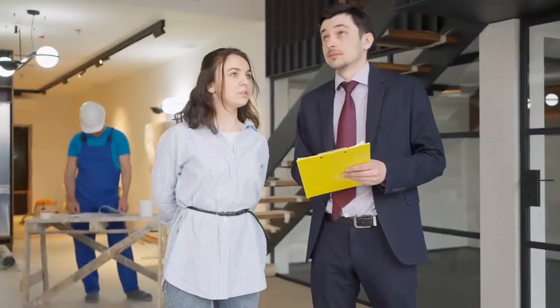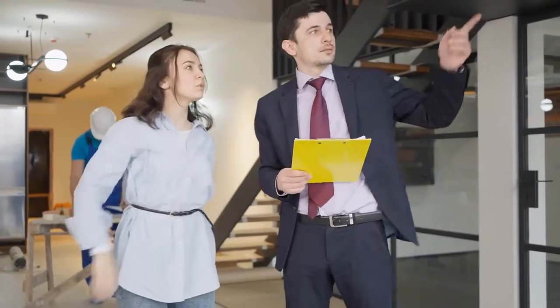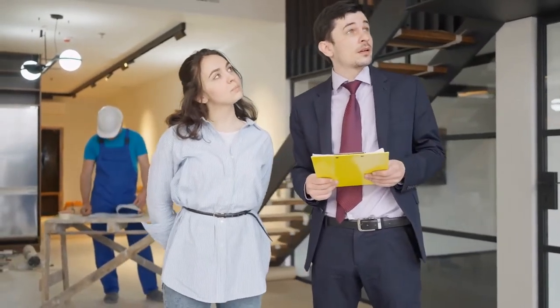If you're a brand new agent, chances are you're either touring properties on your own to get a feel for the market, or shadowing another agent who's touring properties with their client, or someone in your brokerage has a listing they can give you keys to. You definitely want to credit whoever the listing agent is if that's the route you're going.